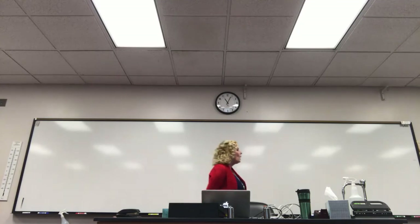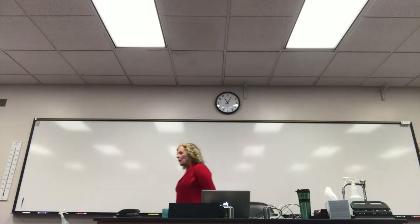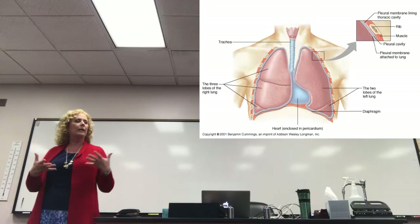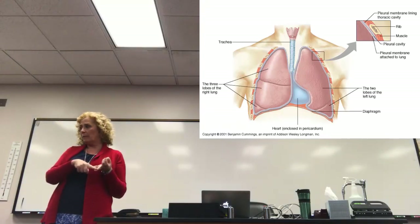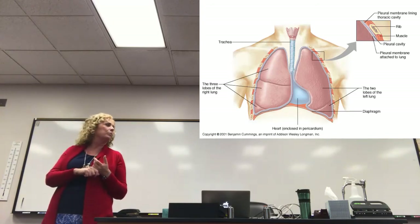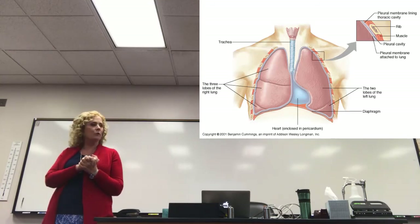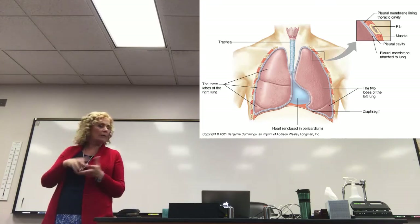One other thing before we take a break: the membrane that surrounds the lungs. With membranes, we have visceral membranes and parietal membranes. The visceral pleura is directly on the lungs — attached so tightly that if you tried to pull the pleural membrane off, you'd rip lung tissue off with it.